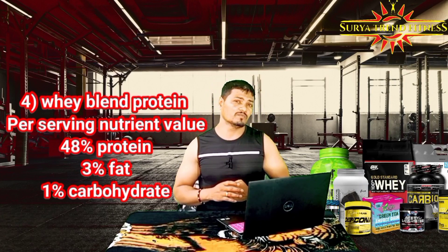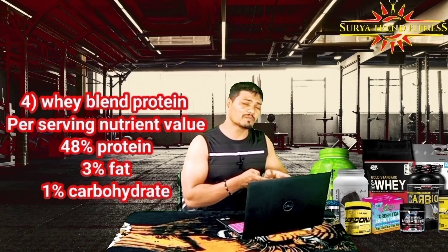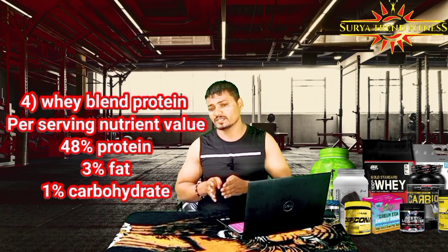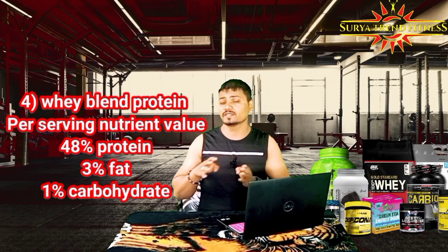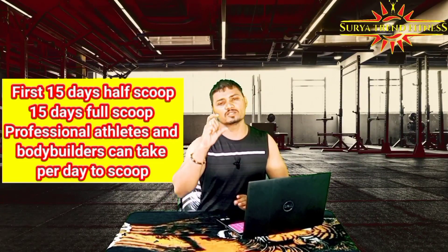This blend protein is very famous, and if you compare other proteins, the price is quite low. In one serving, you can get 48% protein, 3.4% fat, 1% carbs, and 21% cholesterol. You can use this protein regularly. For first-time users, you can start using it, and in 15 days you will notice results.